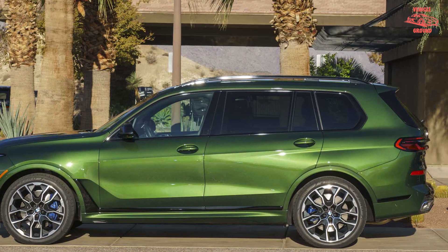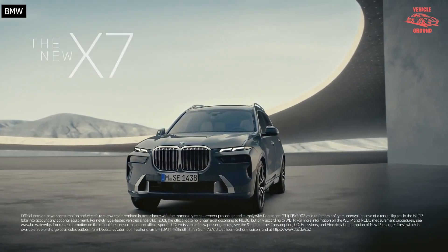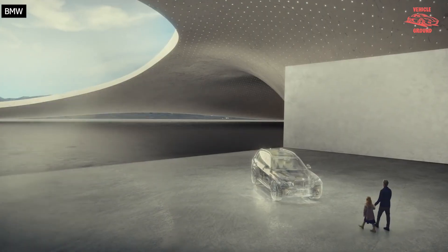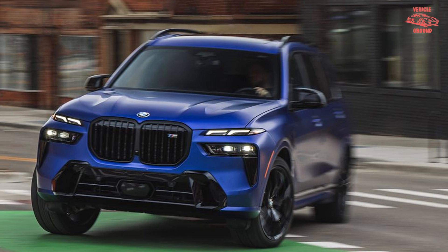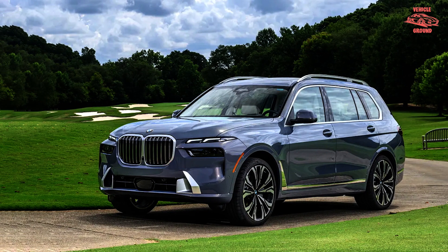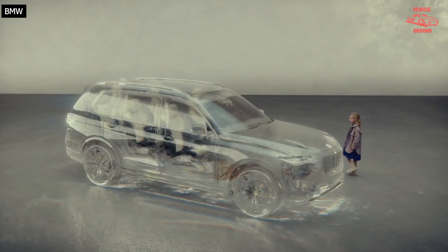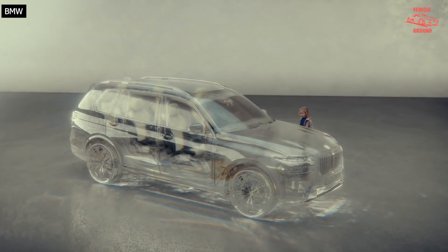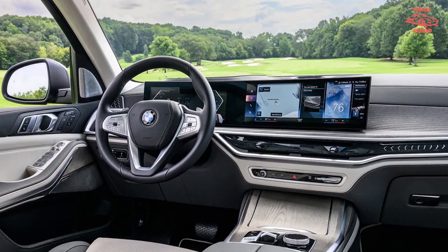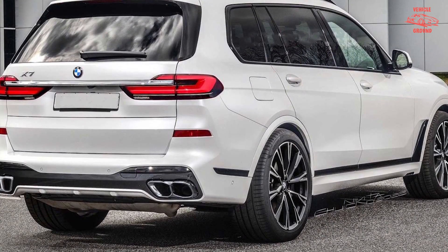Against rival SUVs, the X7 40i is quicker than the 362-hp turbocharged 3.0-liter inline-six Mercedes GLS 450 and the Audi Q7 with the 335-hp turbo 3.0-liter V6. Even so, the xDrive40i still trails a respectful distance behind its V8 sibling, the X7 M60i, which blazes to 60 mph in 3.8 seconds and rips through the quarter mile in 12.3 seconds at 111 mph.